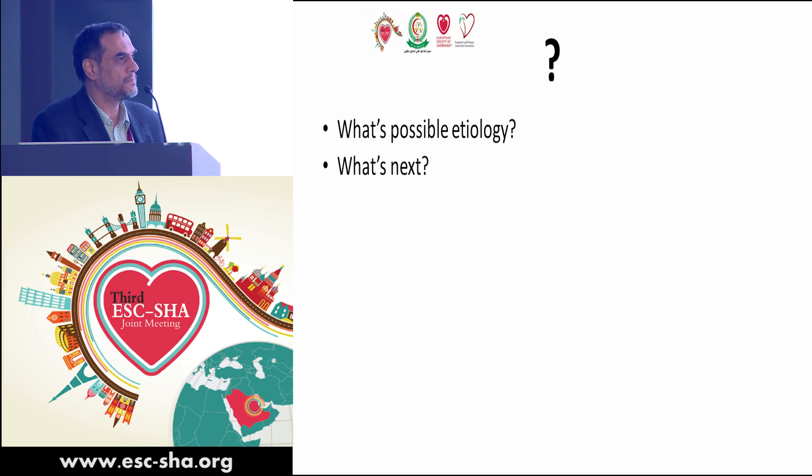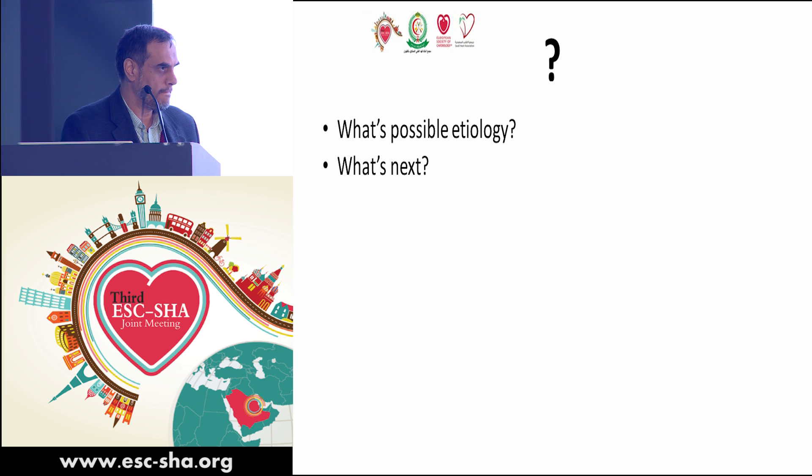What is the possible etiology? Our speaker's opinion is that thrombosis comes first to mind — thrombi of the leaflet, which can be seen even in biological valves. It does not look like endocarditis, and the clinical history is not consistent with that. Vegetation is another option but does not appear likely on imaging.